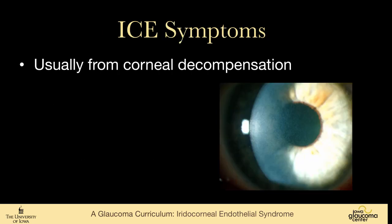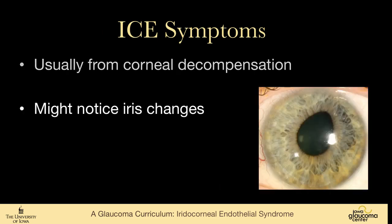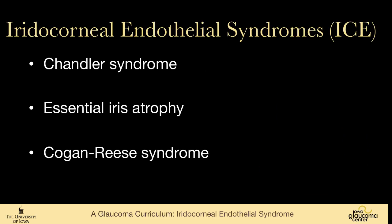Symptoms usually come from corneal decompensation, but patients might also notice the changes that occur in the iris, like the subtle peaking of the iris seen in the photograph here, or their ophthalmologist or optometrist might notice these changes.